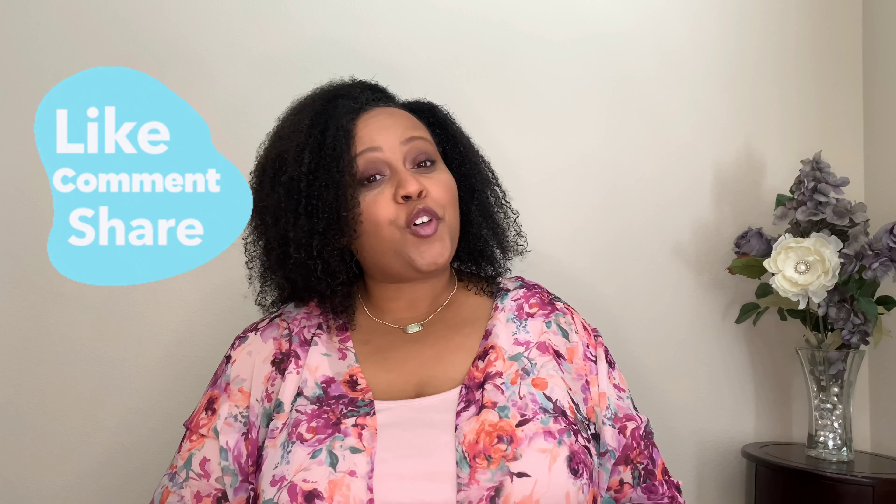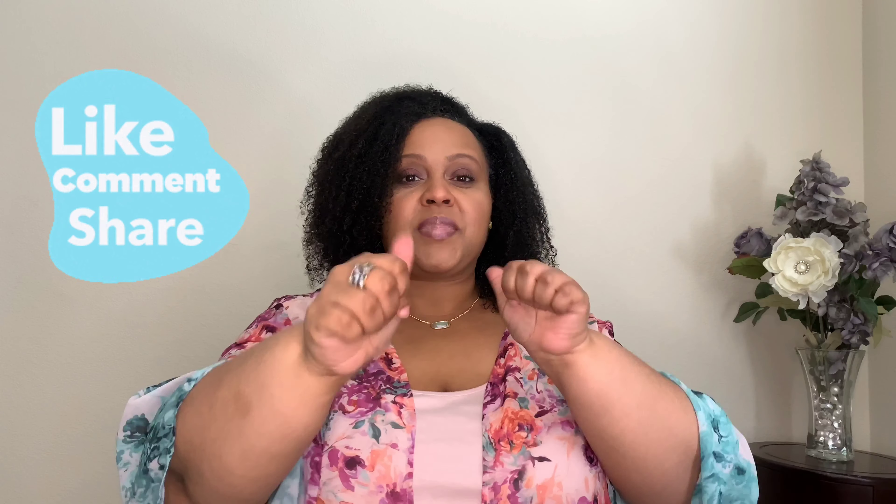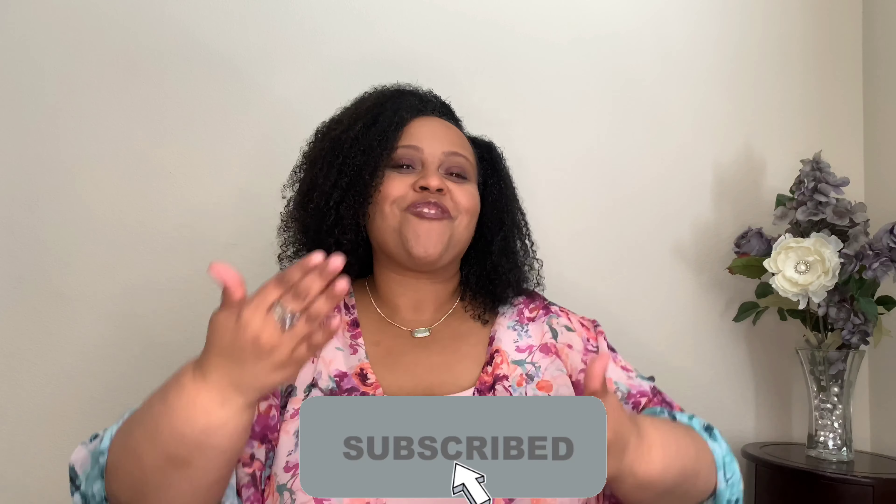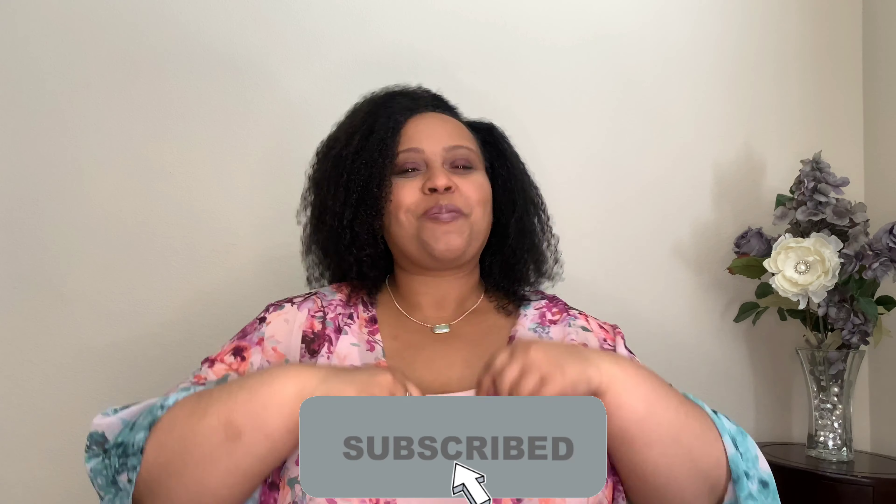If you enjoyed this review of the Mon Paris line and found it helpful, please give me a big thumbs up. Turn on your notification bell so you'll be notified every time I upload a video, and share this video with anyone who would be interested — we are almost to 1,000 subscribers! As I always say, if you like my vibe, subscribe. Bye!